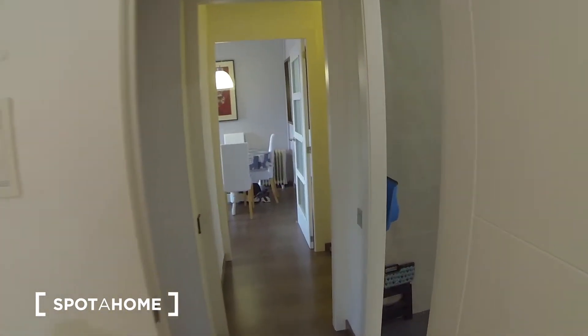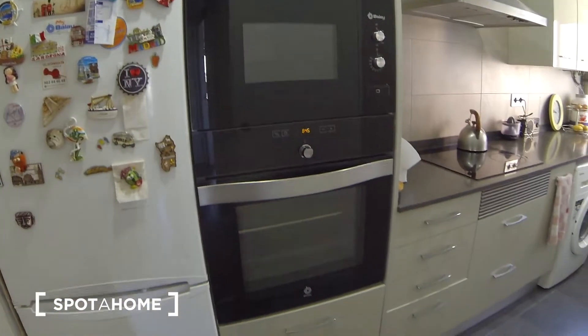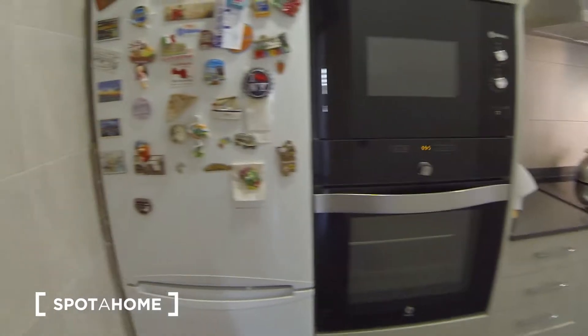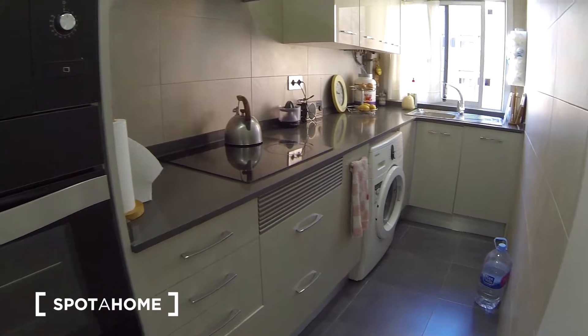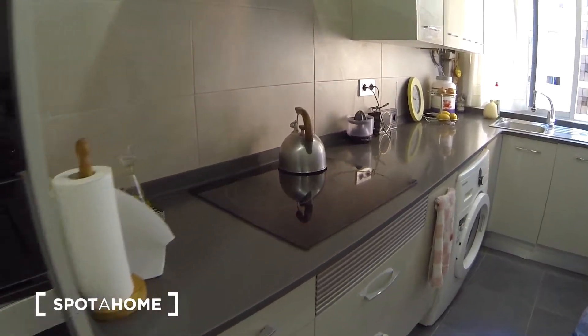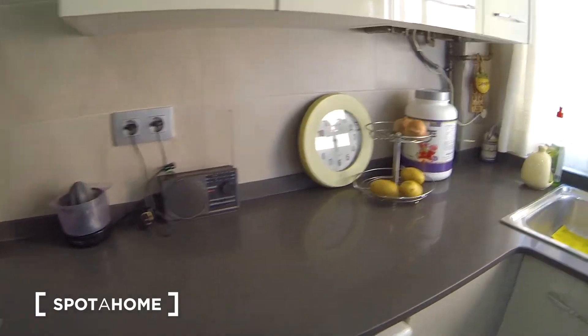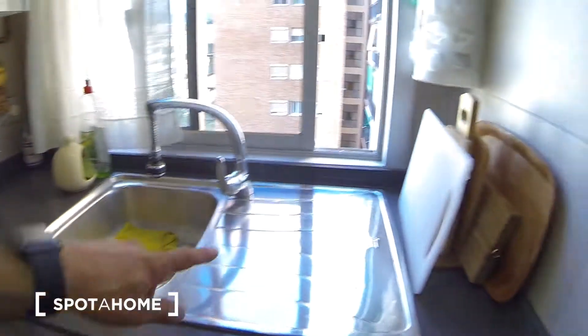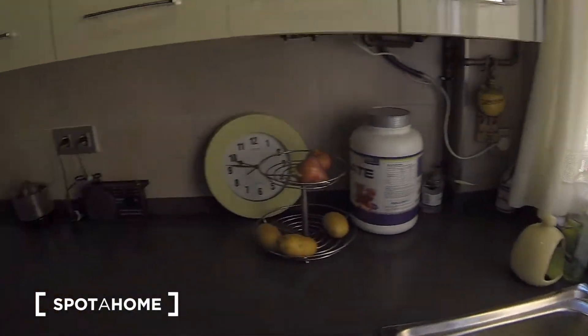That was the bedroom. The kitchen is just here — fairly well equipped with an oven, microwave, fridge, and washing machine. You have a large space for cooking, a sink by the window, with the same view as from the bedroom.